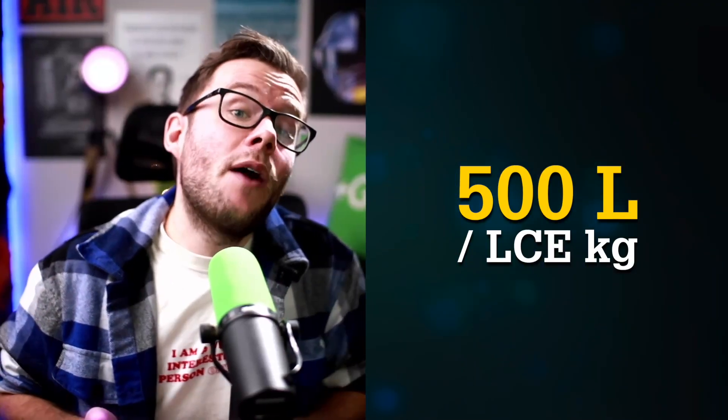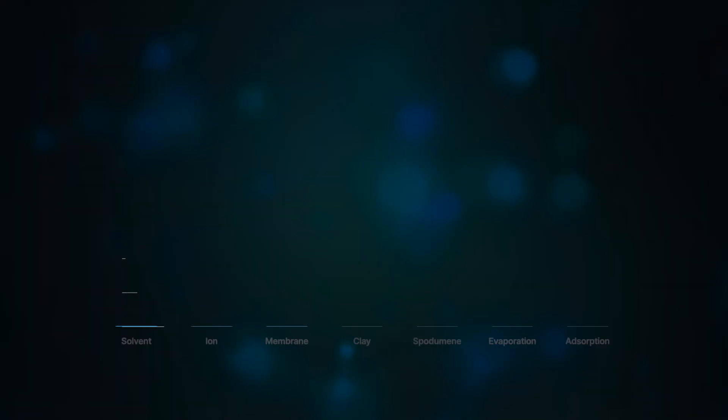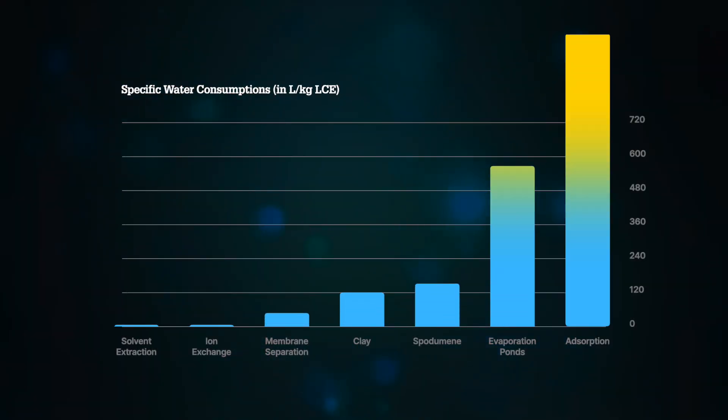Even though it's not my place to assess if that's problematic, it nuances the position of evaporation ponds as the lowest water consumer among all lithium mining processes. Depending on the initial lithium concentration in those brines, we're discussing about 500 liters per kilogram of lithium carbonate equivalent — and if we add these 500 liters to the previous 30 to 50, the picture changes significantly, with evaporation ponds moving to the right of the water consumption chart.